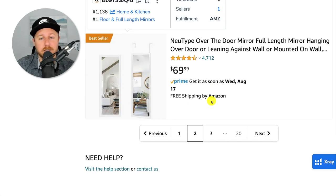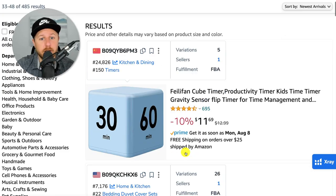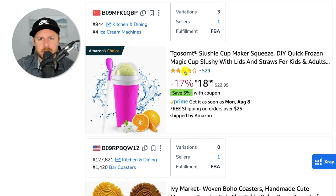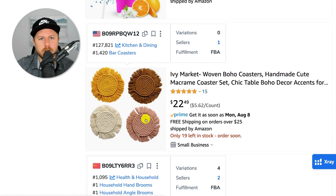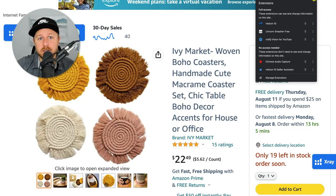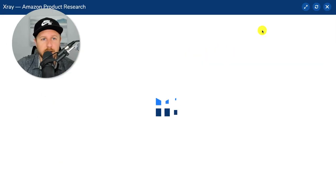You're going to see other products on here — marble taper candle holder, artificial front door wreath, the slushy cup that everybody has probably seen. Here are little woven coasters. You could get ideas just by looking at the keywords. A 'woven boho coaster' — I would have never known what that is, but they only have 15 reviews and they're selling these at $22. Let's see what they're actually making on Amazon.